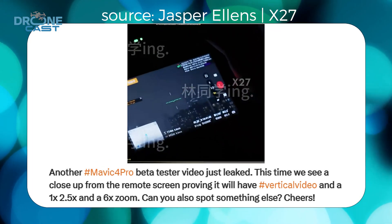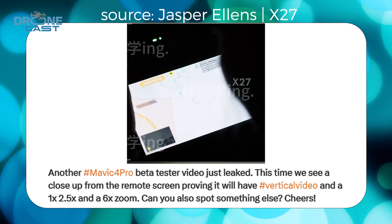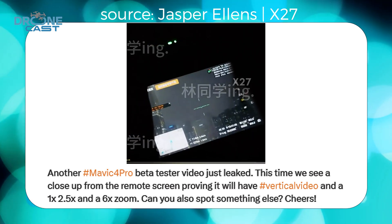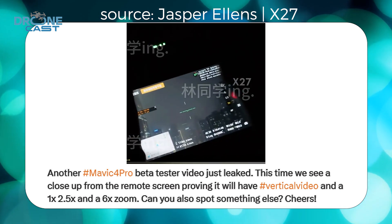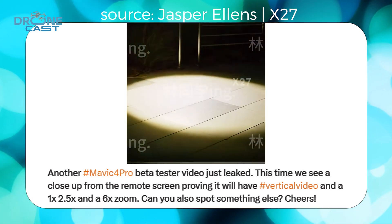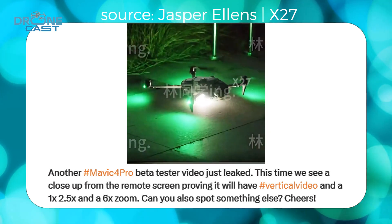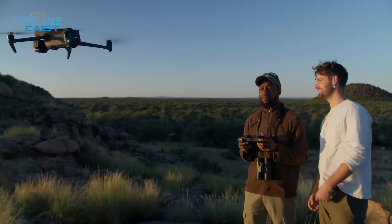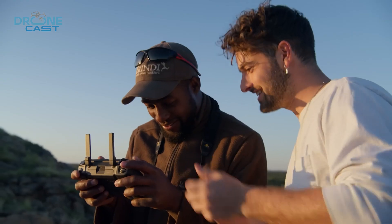The biggest rumor? A Hatvanizer main camera. If this turns out to be true, that's going to be a huge step up for filmmakers. We still don't have confirmed sensor sizes, but it's safe to assume that DJI is going to keep the Pro, Pro, and Cine versions, just like they did with the Mavic 3. That means the Cine model will probably support Apple ProRes and come with a massive internal storage option — maybe even two terabytes.